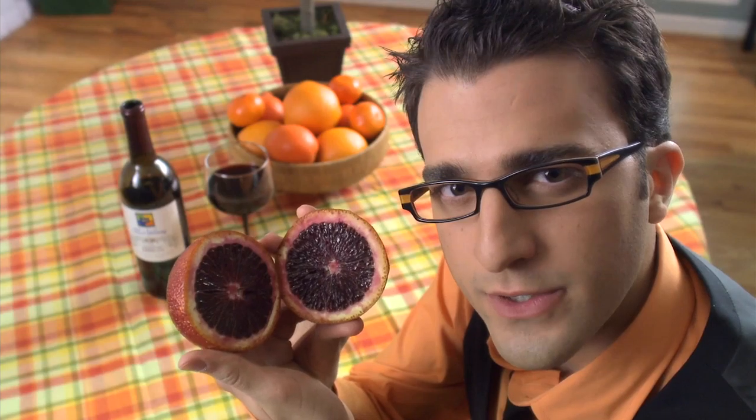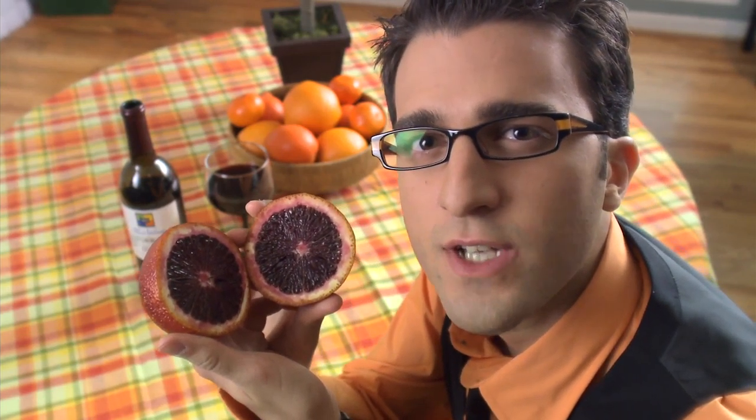But you know what? I'm okay with that, because they're worth it. Especially the blood orange. Now, contrary to its gory appearance, the blood orange might be the healthiest of the bunch.